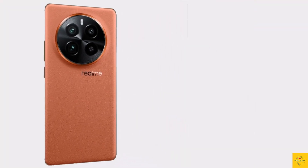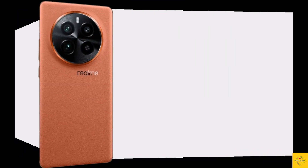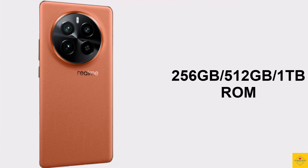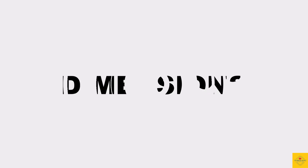In terms of storage, the smartphone comes with 12GB or 16GB of LPDDR5X RAM and 256GB, 512GB, or 1TB of UFS 4.0 onboard storage. There is no microSD card slot.